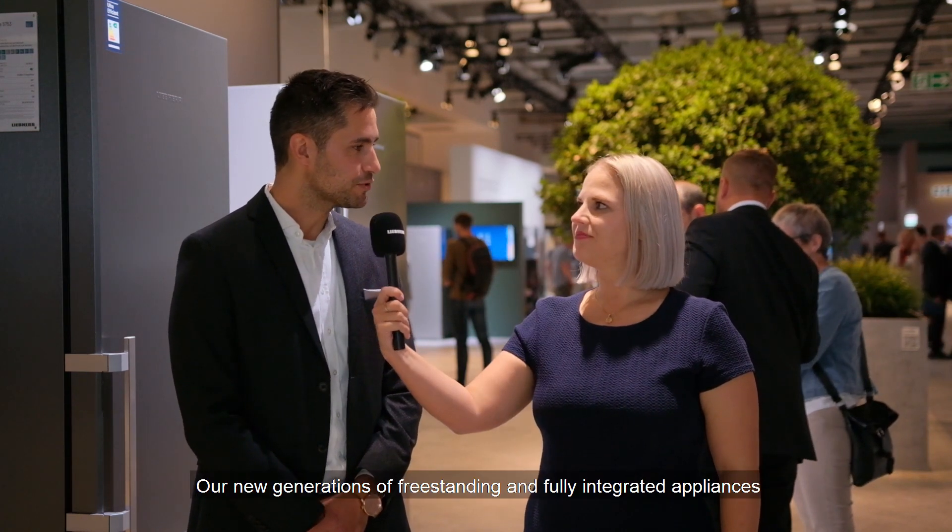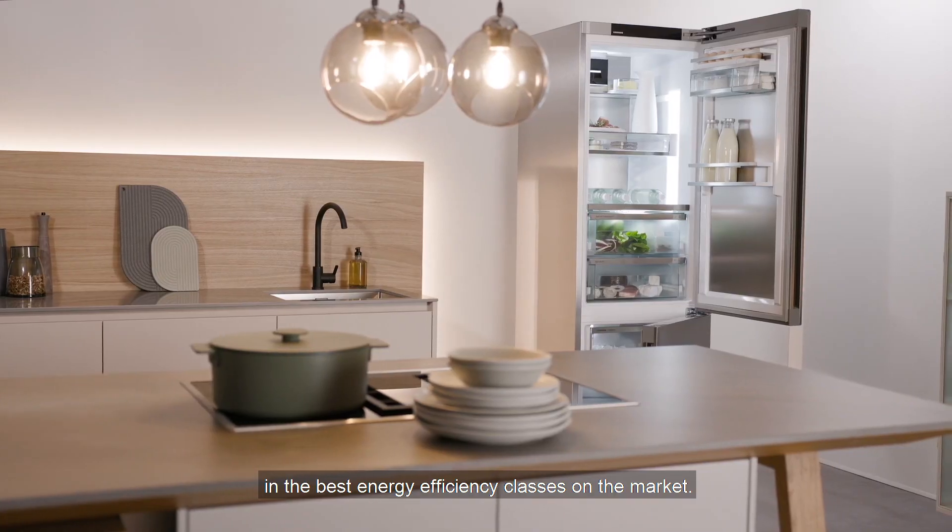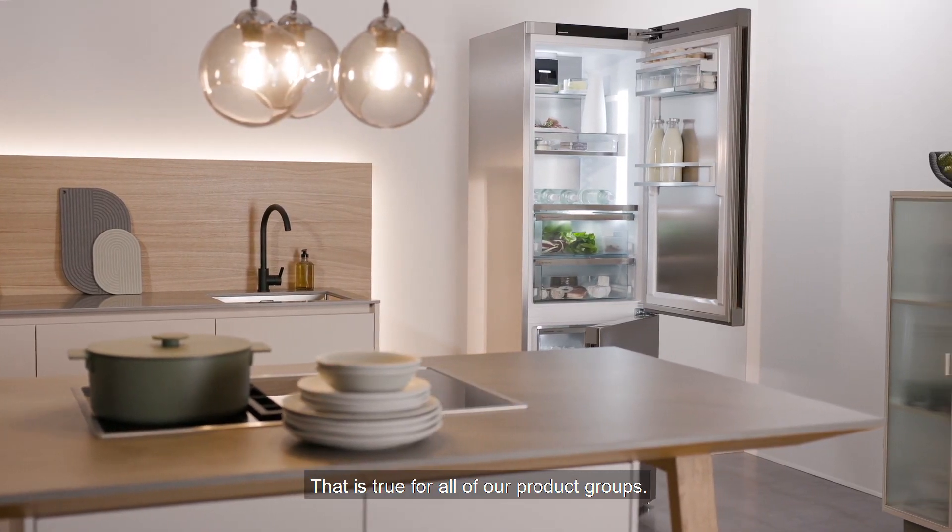Energy efficiency is currently a huge topic around the globe. So what is Leeper contributing to that? Our new generations of freestanding and fully integrated appliances have taken their rightful place in the best energy efficiency classes on the market. That's true for all of our product groups.